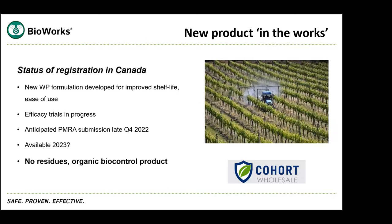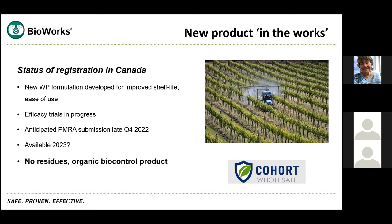It can be used as a standalone, but it's also compatible with many standard foliar fungicides, providing a biological option that can be rotated in with traditional disease management products. The new wettable powder formulation was developed for improved shelf life and ease of use. Efficacy trials are in progress with a full submission anticipated to PMRA in late Q4 2022, and we would love to make this product available to the industry in 2023.